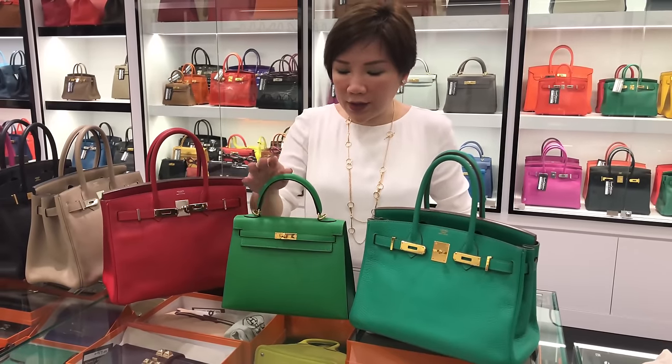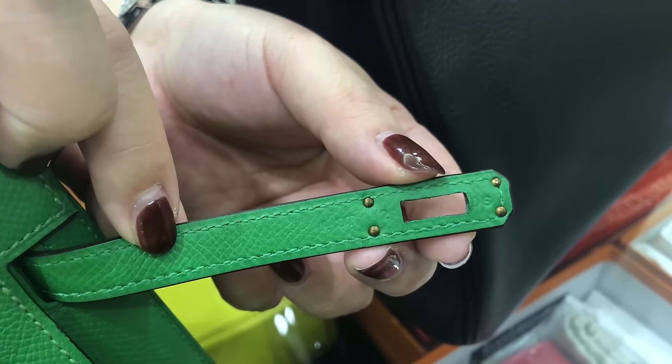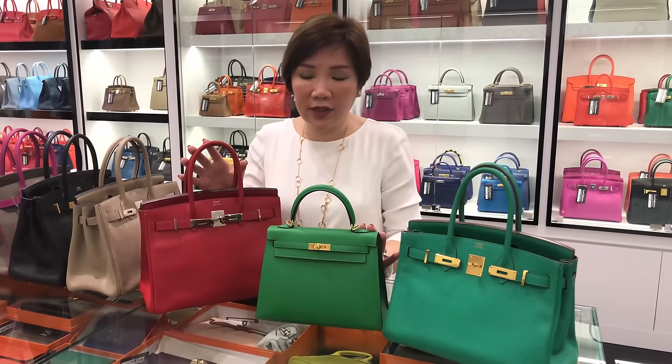And this is a bamboo. Bamboo is only made in our year, which is 2014. So if you see a bamboo bag bearing a different stamp, you should be more cautious and wary of this bag.